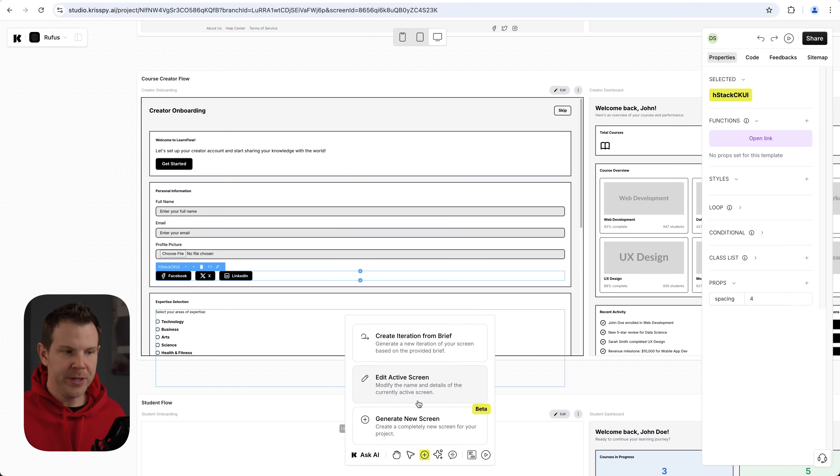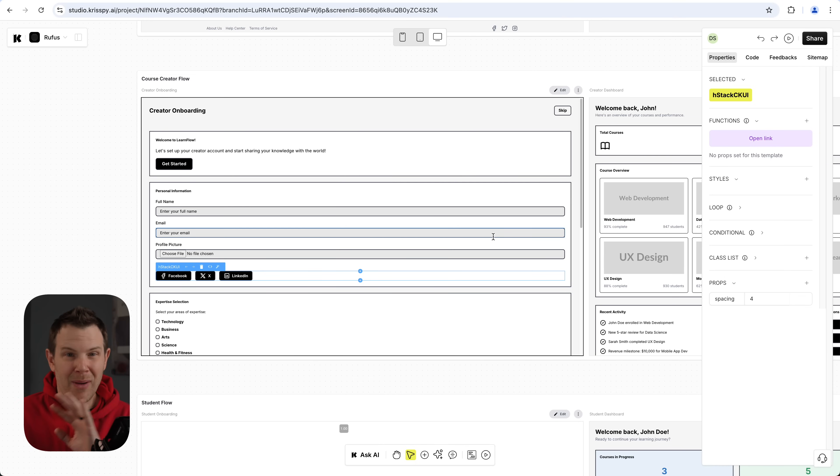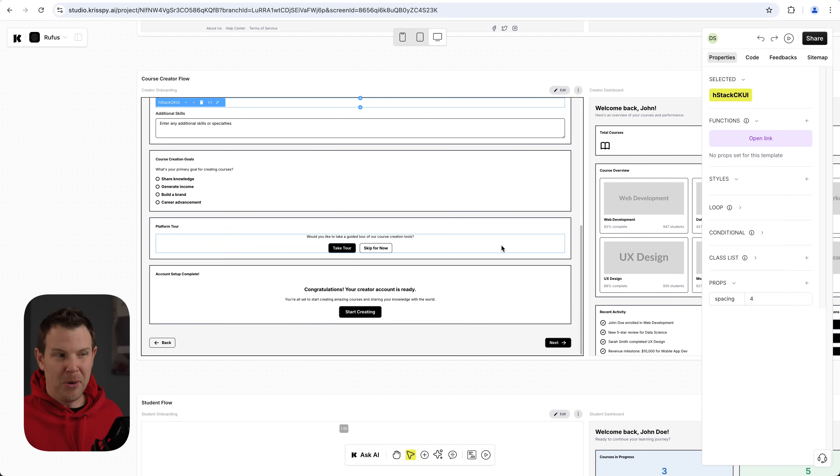You can also 'Create from a Brief' — generating a new iteration of your screen based on a provided brief, essentially saying 'fix this bug' or 'improve the design in a certain way.' Now, as good as these look, they're obviously wireframes — there's no color. They're clean, simple, minimalistic, but honestly pretty boring. Perhaps you want a more interesting and fun-looking application. What then?